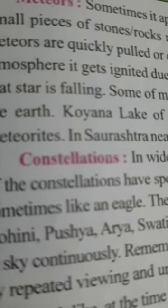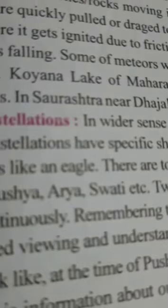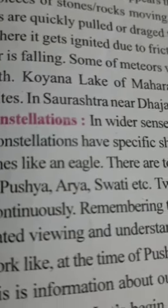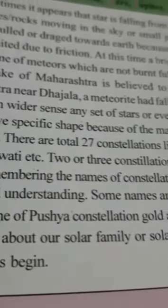Koina lake of Maharashtra is believed to have been formed due to the falling of such meteorites. Also, in Saurashtra, near Dajala, a meteorite had fallen which weighed 40 kilograms.